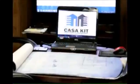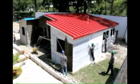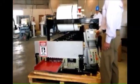CASA-KIT, the automated building system, has revolutionized the traditional methods and current applications for the design and construction of housing projects. CASA-KIT has developed its own technology through an intelligent integration of software and roll-forming machines for the manufacturing of structural metal framing panels with faster, efficient and economical solutions.